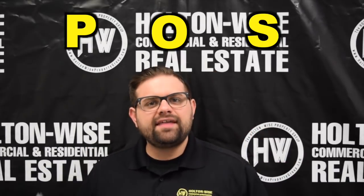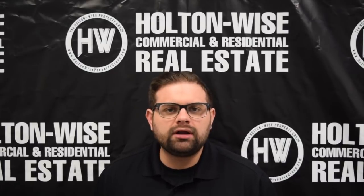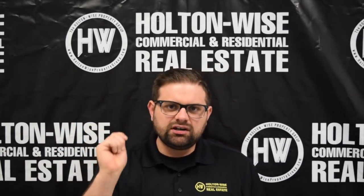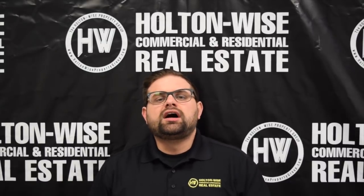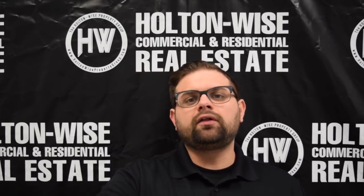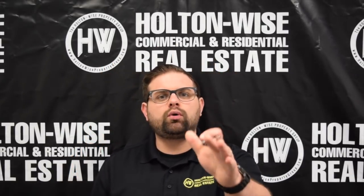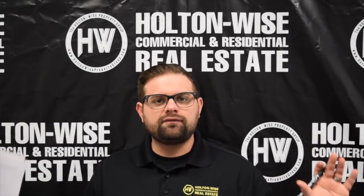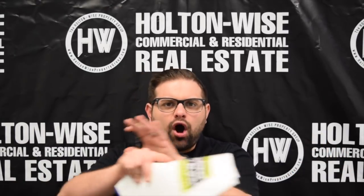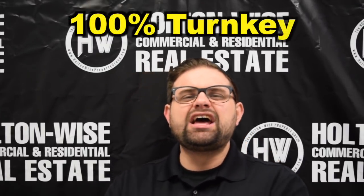The last thing I want to hit about the specifics of this property is the Point of Sale violations — P-O-S. Euclid requires everybody who sells a property to order a city inspection. The city goes in and makes sure everything is up to snuff. They cite things like cracking concrete or peeling paint, and make the seller fix them before transferring title — or the buyer must assume those violations and put money in escrow. The seller has already handled all of that. I have a clear Point of Sale Violations Report, so this property is 100% turnkey. You are going to make money day one.